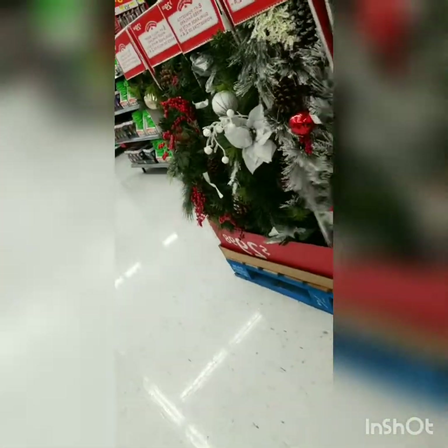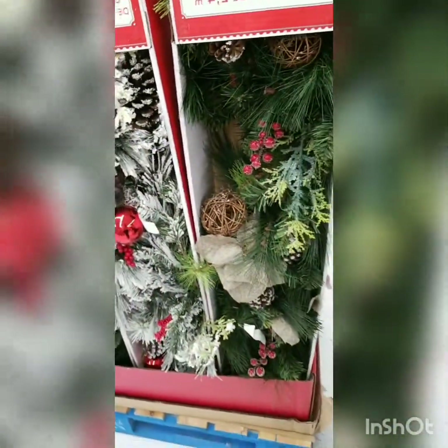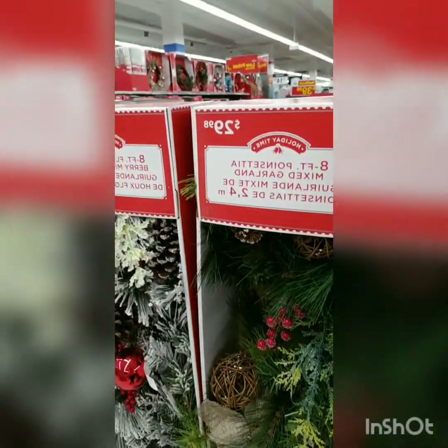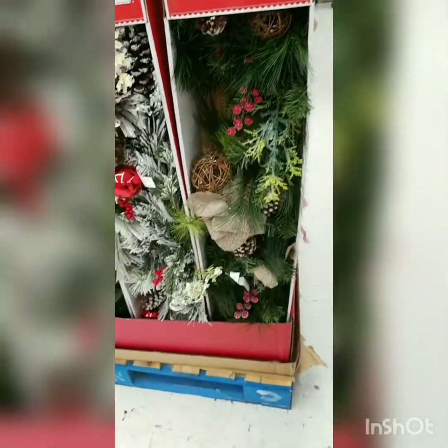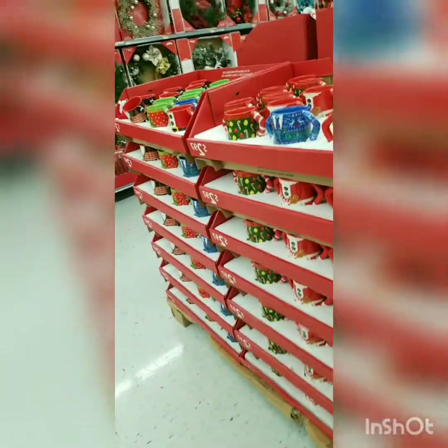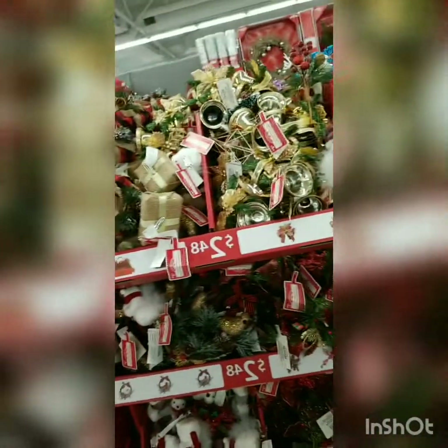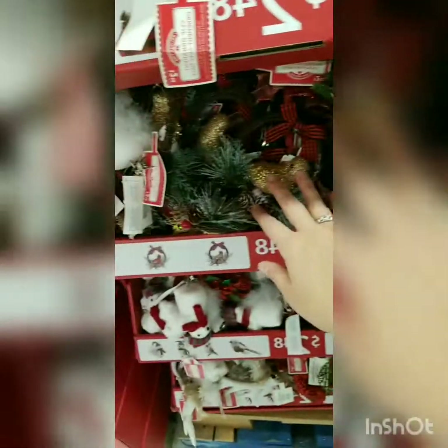Oh my god this looks so pretty, I'm loving this — and this one too! I might have to get that, I don't know where I'd put it yet but it's really pretty. There are some mugs and these little presents here — I love anything rustic-looking right now, I'm totally into it. These are all super cute.